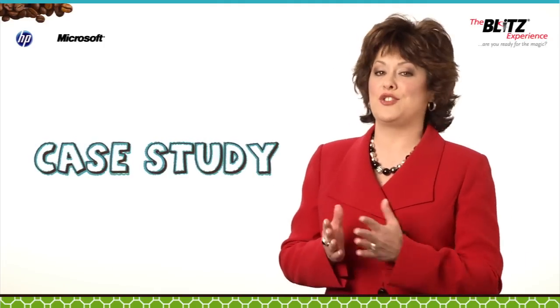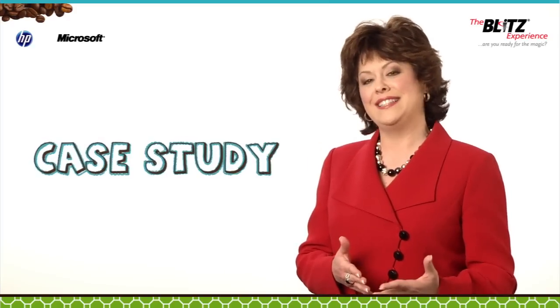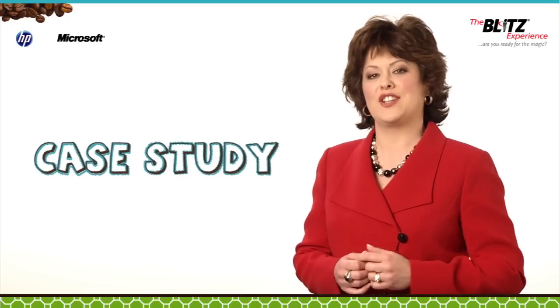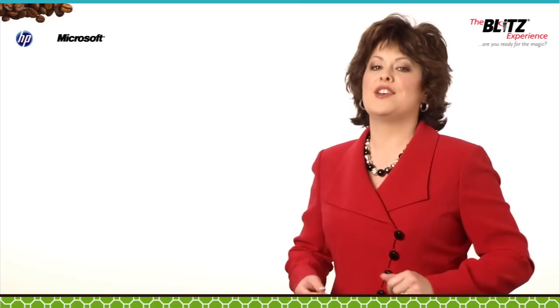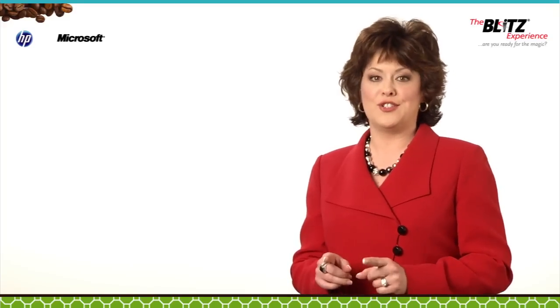A case study tells a short story of your customer's business challenge, the solution you've provided, the result of your solution, and a testimonial from your customer that speaks to their satisfaction. Regardless of the features or even the benefits of your product or service, prospects want to know the bottom line — what results have you provided for others that you might also be able to provide for me?